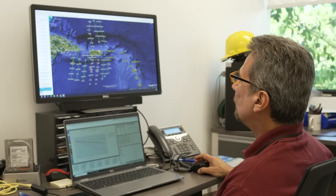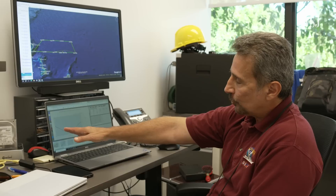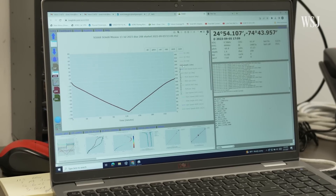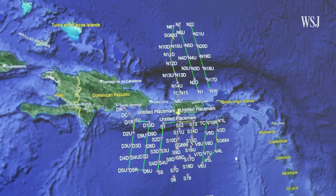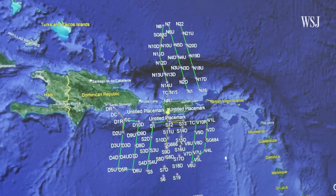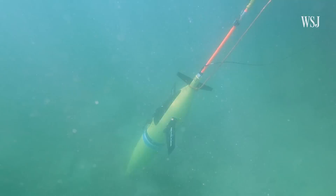The drones collect data underwater and send it to computers using satellite radio waves. One of the things we want to know is when the glider goes into the water — if you look here, this is the actual track of what the glider did, and you see this is almost a perfect V-shape, which is what we strive for. When the drones surface after each dive, they transmit their location to Yuli's computer, which shows up as dots on a map showing gliders south of Puerto Rico, one south of the Dominican Republic, and one north of Puerto Rico.